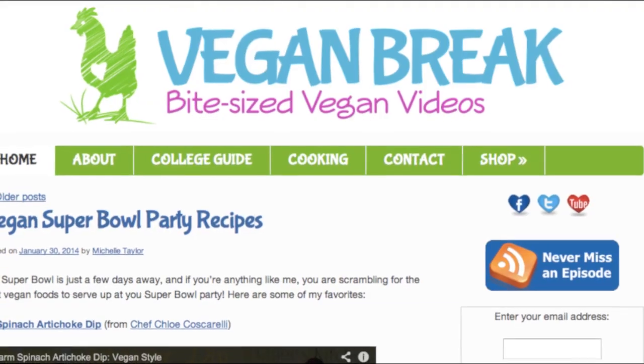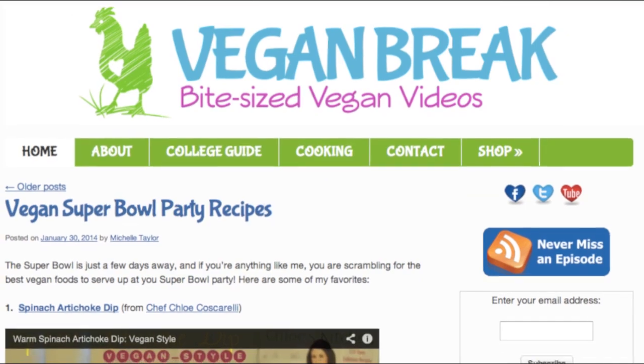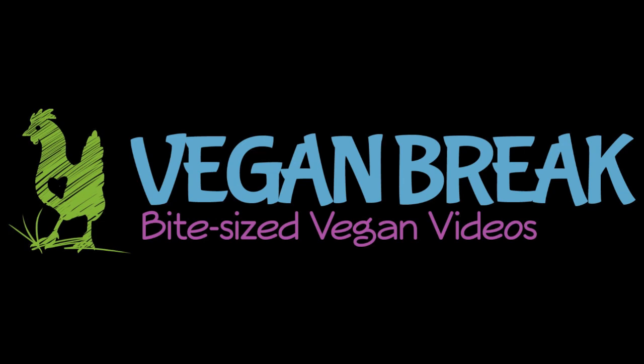If you want to see more bite-sized vegan videos, you can find them at veganbreak.com. I hope you'll subscribe so you'll be the first to know when I post a new video. What is your favorite vegan deodorant? If you've tried some that you really love, put them in the comments below — I definitely want to check them out.